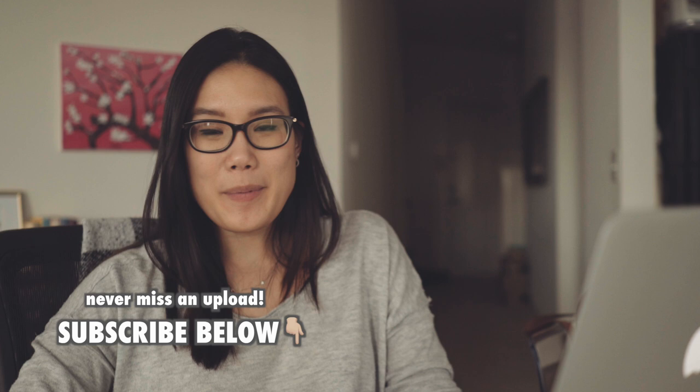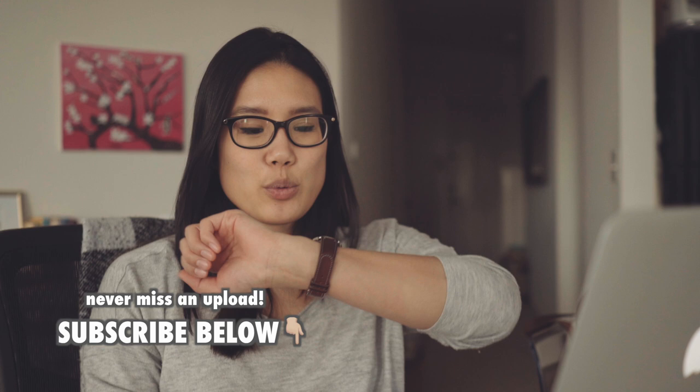Hi guys! I've been getting a ton of questions on exactly how much sleep I get, so today I wanted to explain that and divide it up by all the rotations I've been through. I've been wearing this Withings watch for a little less than two years — it looks like a regular watch but it tracks your activity throughout the day as well as your sleep at night. I've gathered all the data from the past two years, graphed everything out, and it's actually very interesting, so let's get started.